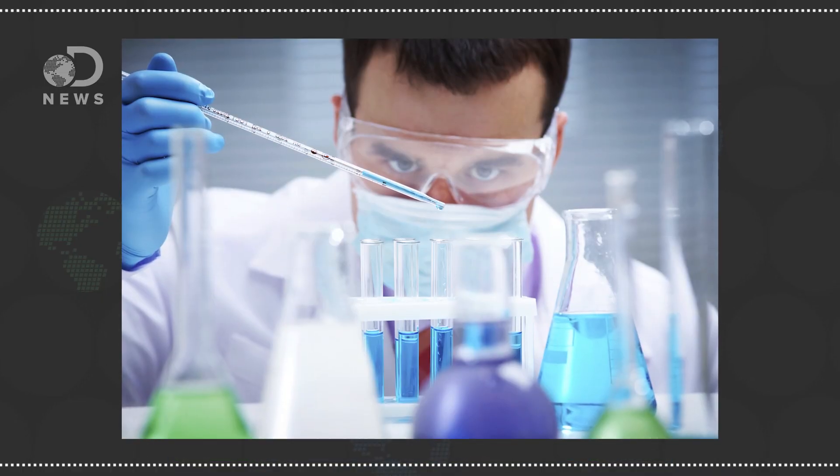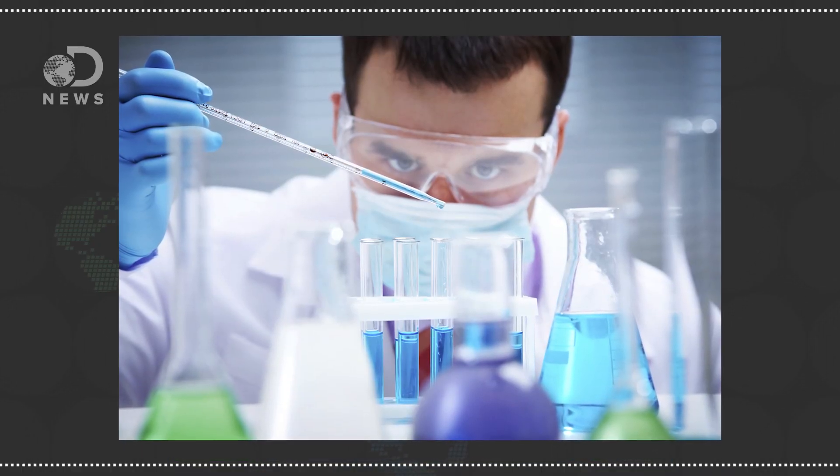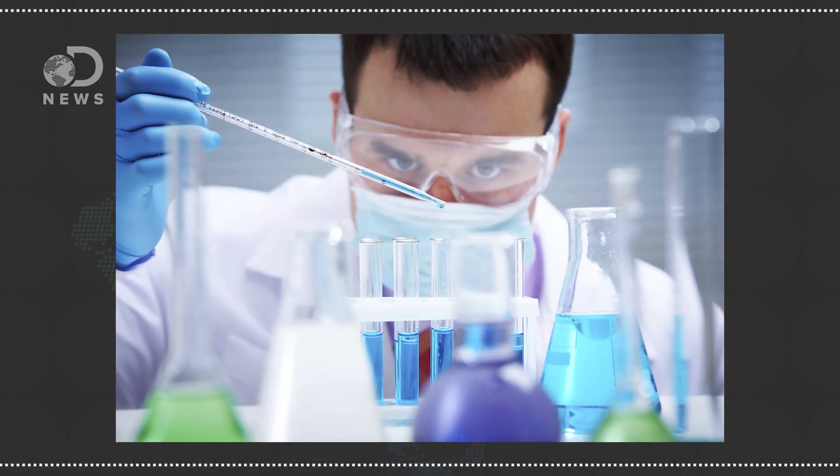From there, researchers need equipment, staff, consumable products like pipettes, petri dishes, beakers, plus bits and bobs for every stage of the experiment. To get money for all of that stuff, scientists have to apply for grants.